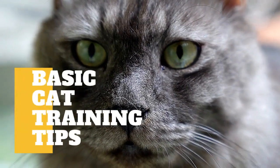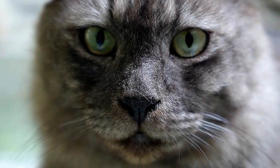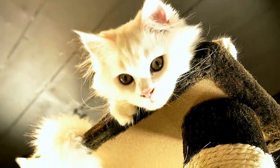In today's video, we are going to talk about basic cat training tips. The cat is a very independent animal, and many cat owners will tell you that it is this independence that makes the cat such a comfortable companion around the house. Cats are not as demanding of attention as dogs.